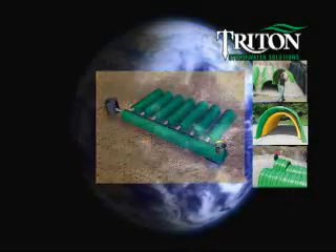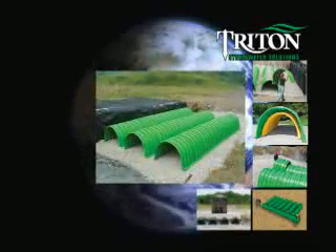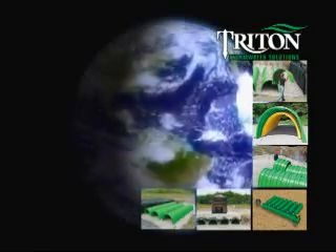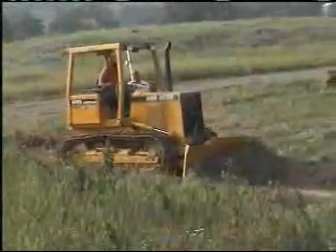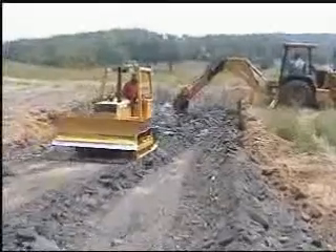In today's demanding construction and development environment, stormwater management is a critical issue. Compliance with environmental laws, wise use of land, and public safety are more important than ever before, yet the pressures to complete a project within budget are also greater. To meet both sets of demands, developers and civil engineers need a comprehensive stormwater solution.